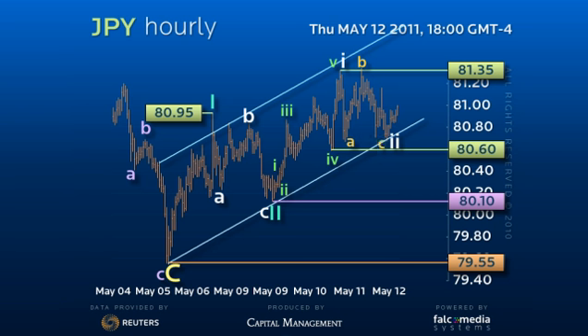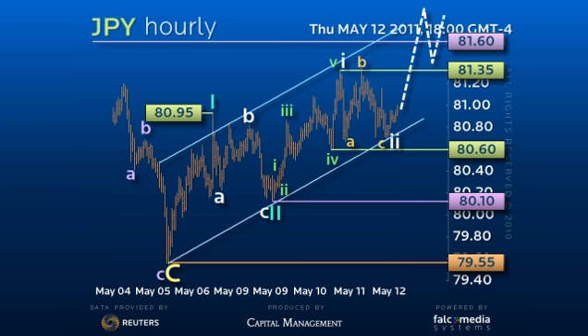Thus, stay bullish with tight stops for a rally over 81.35 and more importantly the 81.60 daily pivot point to accelerate the uptrend.